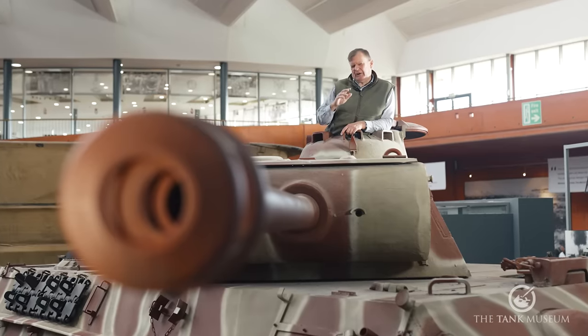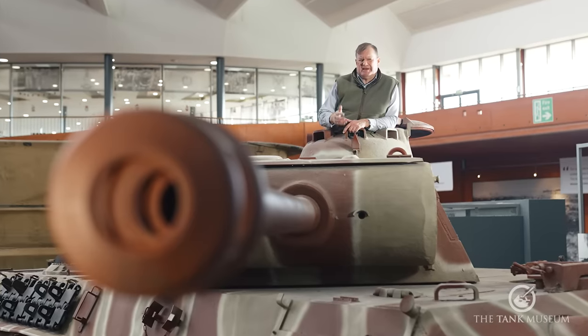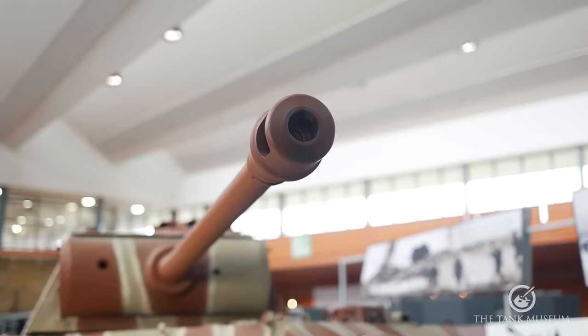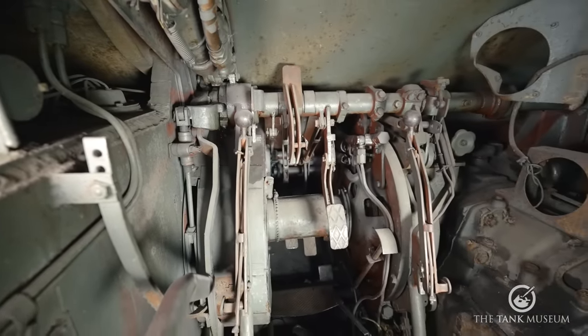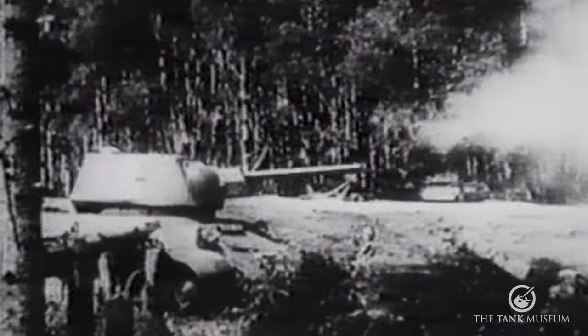This is the Panther. It is regarded by many as one of the most advanced and technologically superior tanks of World War II. In this video we're going to have a look inside and out — the crew positions, the technology, and we're going to try and compare it to some of the tanks it faced, things like the Sherman and the T-34.